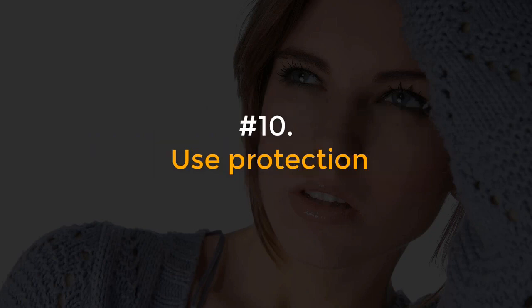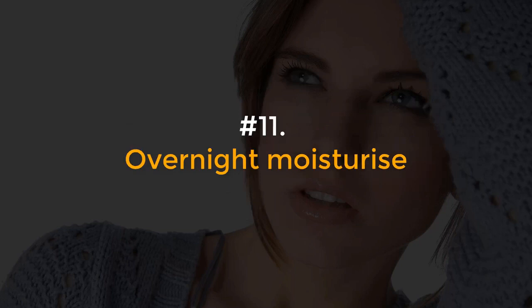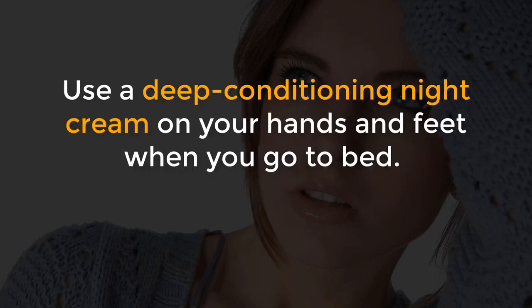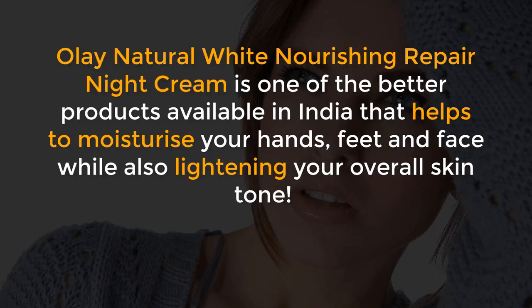Number 10, Use protection. Besides the sunscreen, you must cover all exposed skin when out in the cold to protect your skin from the cold biting wind. Number 11, Overnight Moisturize. Use a deep conditioning night cream on your hands and feet when you go to bed. You can also wear gloves to keep the moisture locked in. Olay Natural White Nourishing Repair Night Cream is one of the better products available in India that helps to moisturize your hands, feet and face while also lightening your overall skin tone.